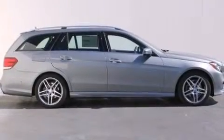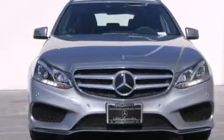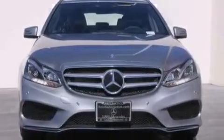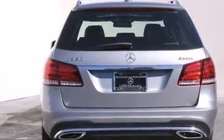Its top features and packages include the Premium One Package, the Driver Assistance Package, Distronic Active Cruise Control, a navigation system, a power moonroof, heated seats, blind spot assist, a premium audio system, SiriusXM Satellite Radio, and Lane Keeping Assist.